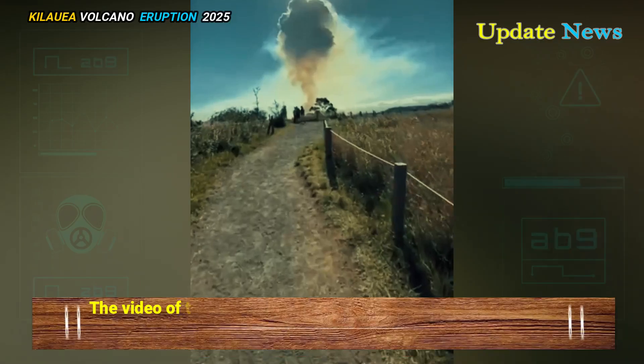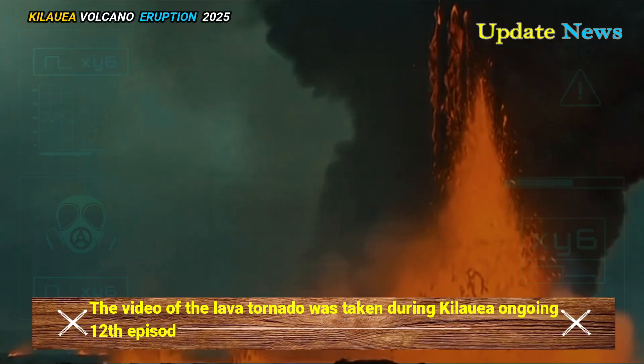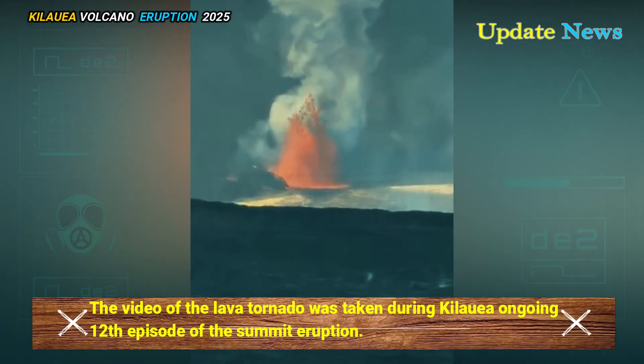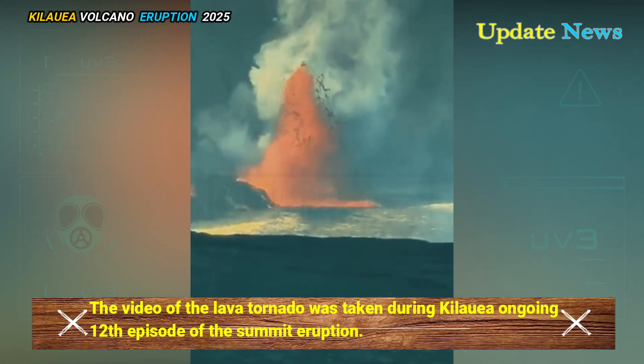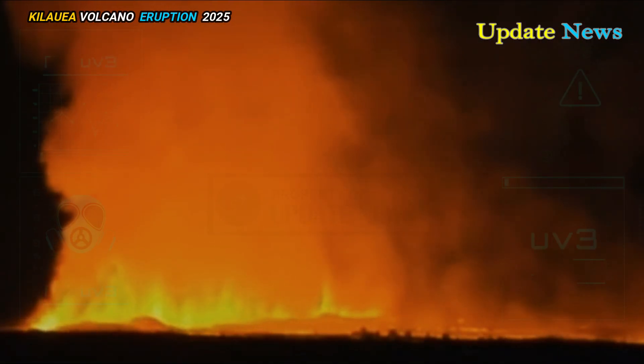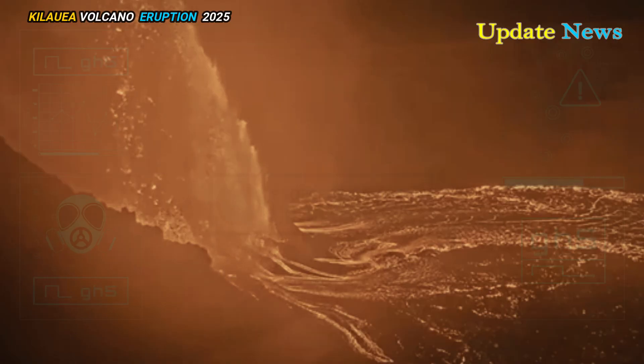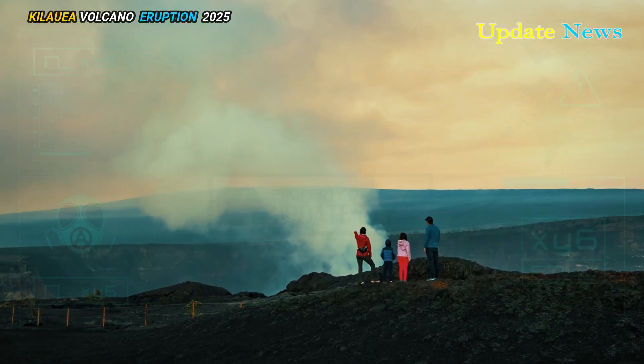The video of the lava tornado was taken during Kilauea's ongoing 12th episode of the summit eruption, which began around 6:22 p.m. local time and ended the next morning at about 7:06 a.m. local time, according to the Hawaii Volcano Observatory.